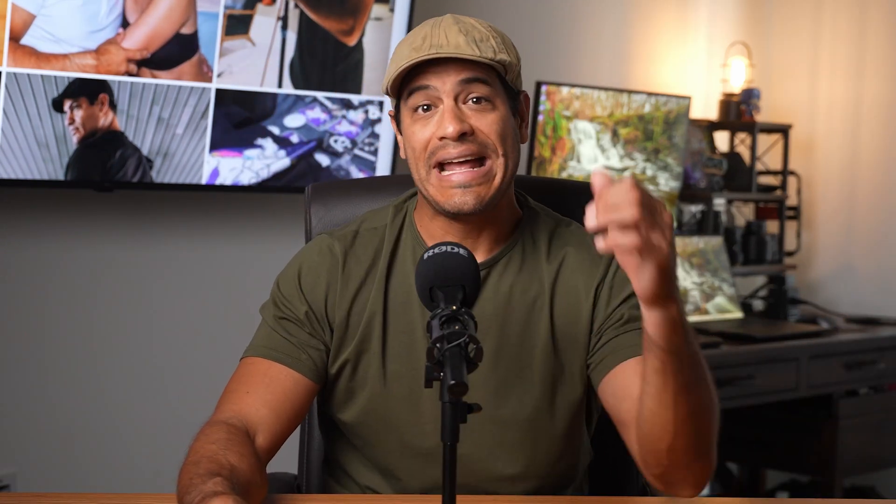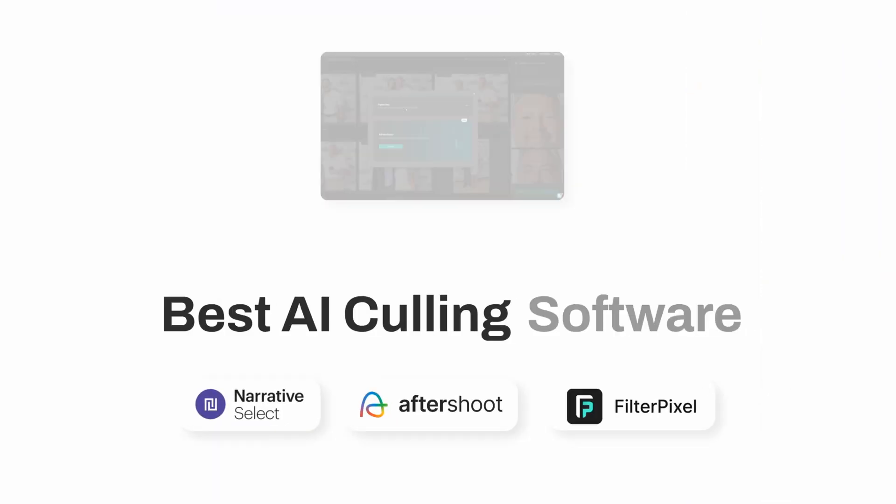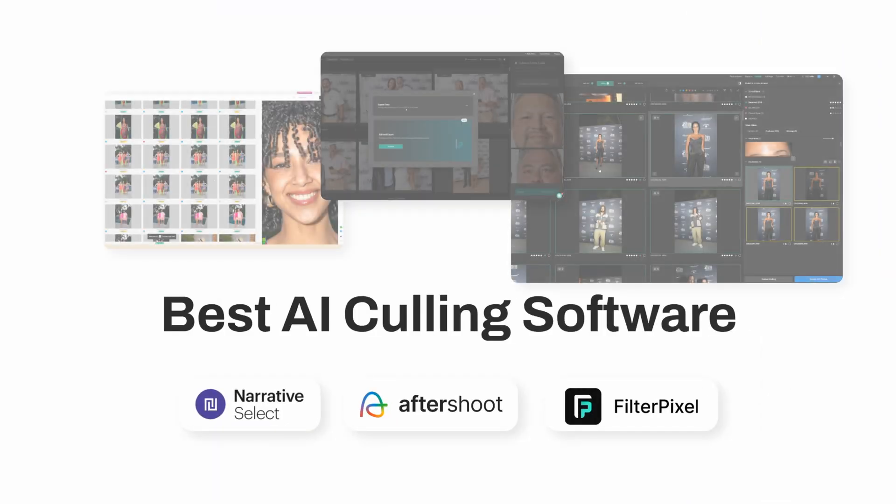Today, I'm breaking down the top three AI-powered photo culling tools: Narrative Select, Aftershoot, and Filter Pixel. I'll walk you through how each one works, what they're good at, and what might make you want to throw your mouse across the room. Let's get into it.